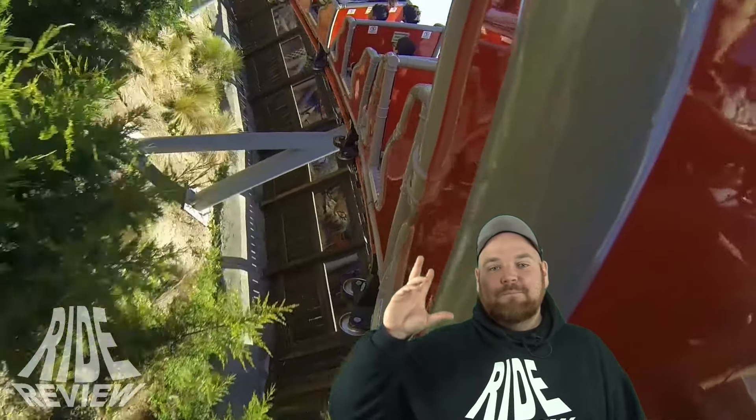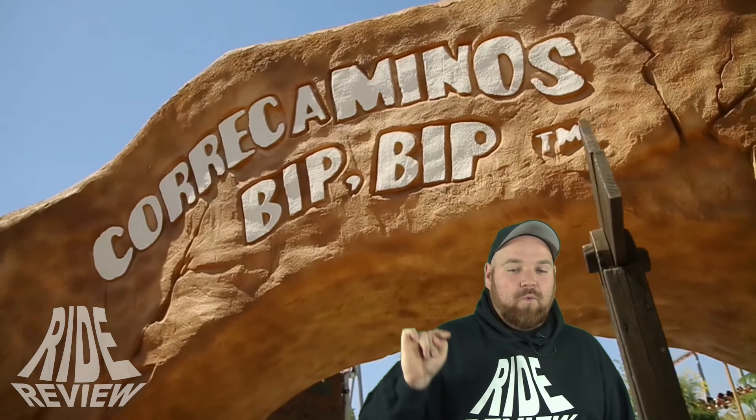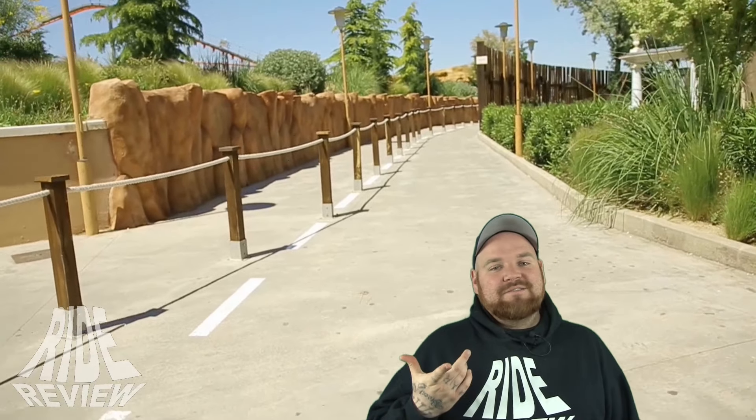Das Ganze ist eine Mack Rides Achterbahn, ein Youngstar Coaster, aber nicht wie es auf den ersten Blick aussieht ein Klon von Pegasus aus dem Europa-Park, der dort ja 2006 aufgemacht hat. Denn das ist ein Custom-Layout im Europa-Park, aber es ist trotzdem ein Klon-Layout in Park Warner. Dort hat 2008 eine Bahn aufgemacht, und zwar der Götterblitz im Family Park St. Margareten. Deswegen ist es auch das Götterblitz-Layout, und das wurde dann 2009 in Spanien mit Roadrunner beep beep auch noch ein zweites Mal gebaut. Bis jetzt gibt es nur die zwei Versionen von diesem Standard-Layout des Mack Youngstar Coasters.